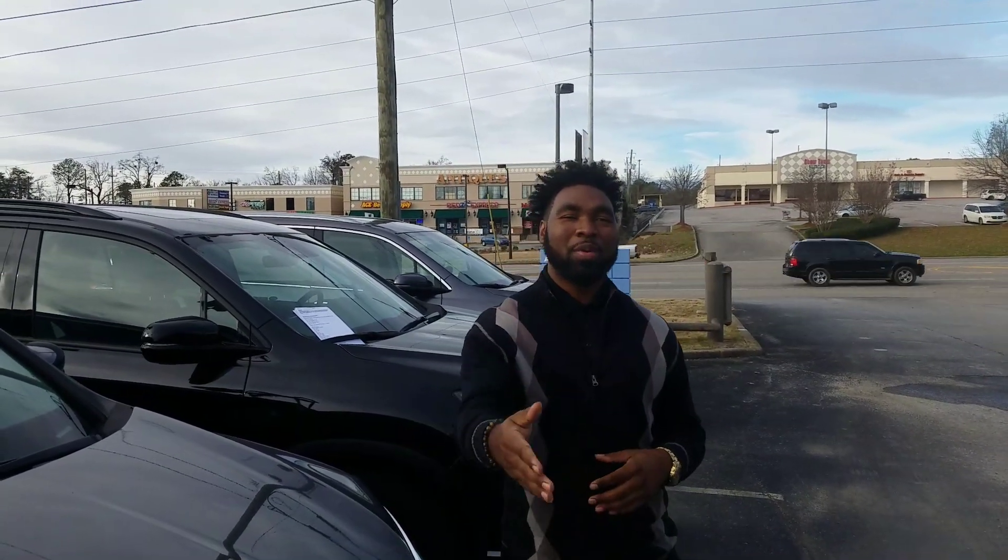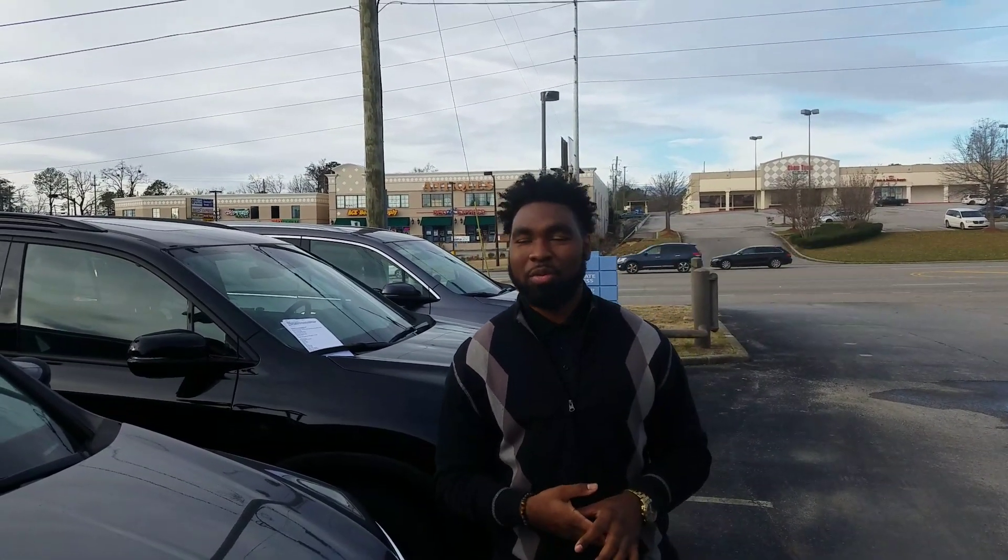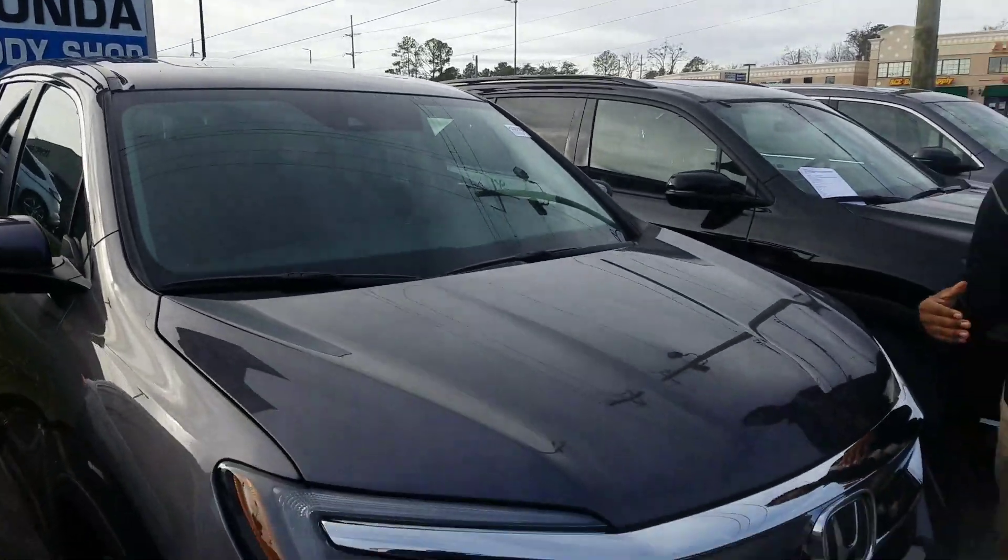Hey, good morning. Jacqueline Vincent Parker here at Tamron Honda in Hoover, and I'll be your TrueCar representative. I wanted to thank you for your online inquiry on the brand new, beautiful Honda Pilot that you inquired about online.